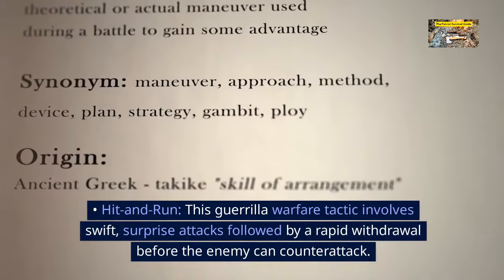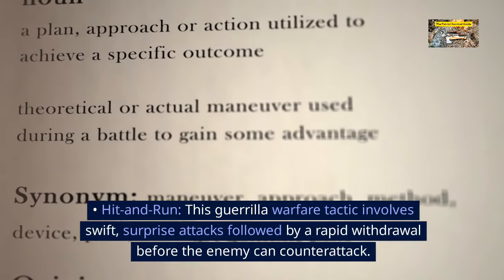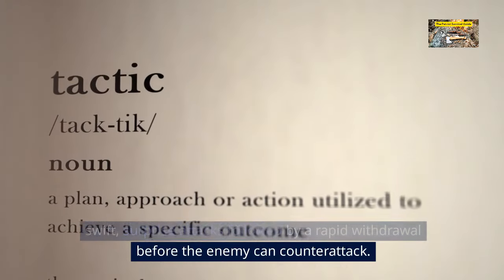Hit-and-run is a guerrilla warfare tactic that involves swift surprise attacks followed by a rapid withdrawal before the enemy can counterattack.